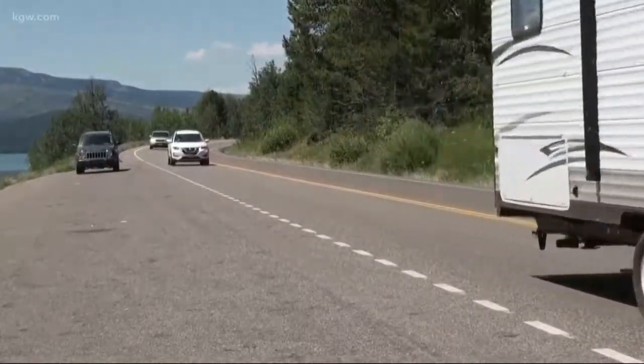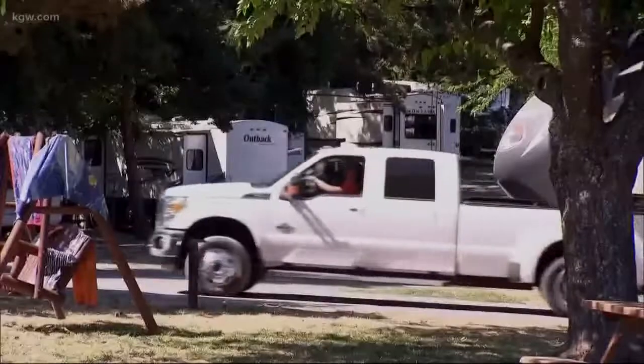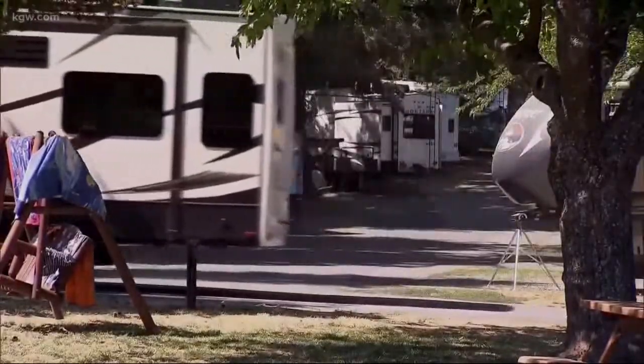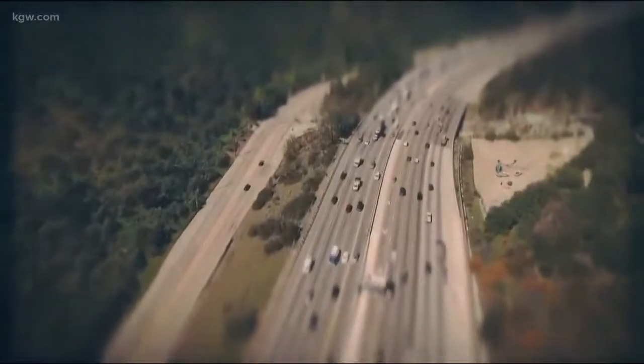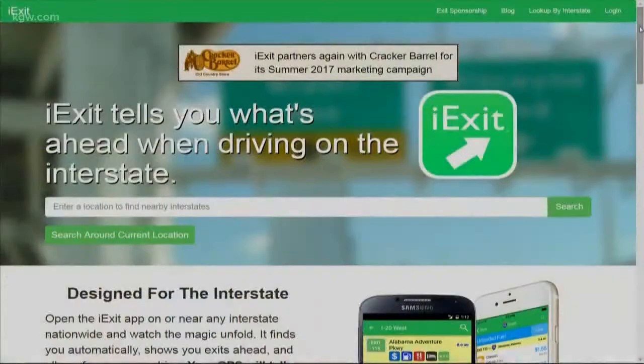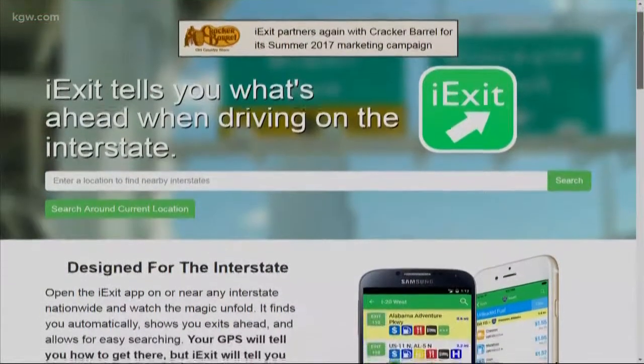Number one: go old school. Instead of Google Maps, bring back the road atlas. You may remember your parents had it when you were a kid. Those paper maps do help give kids something to do in the car, but don't let that technology go out the window altogether.